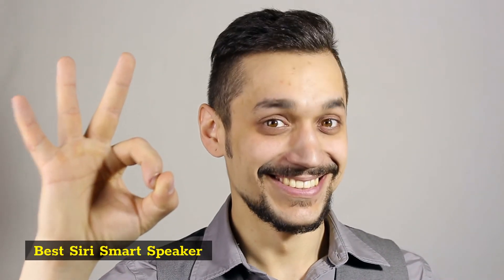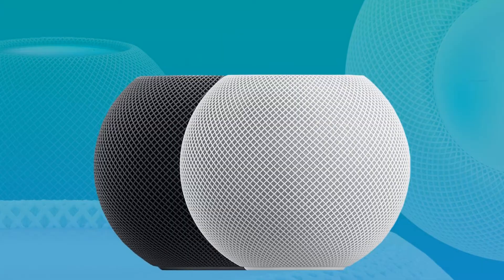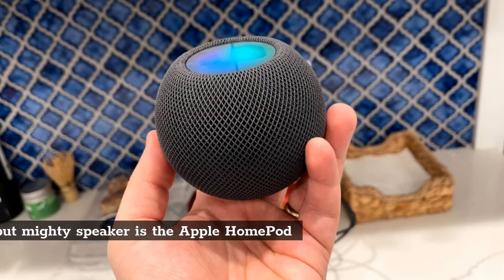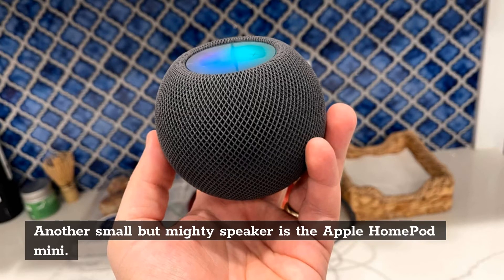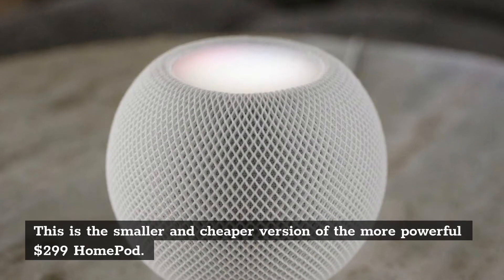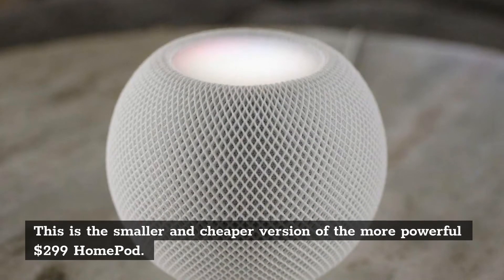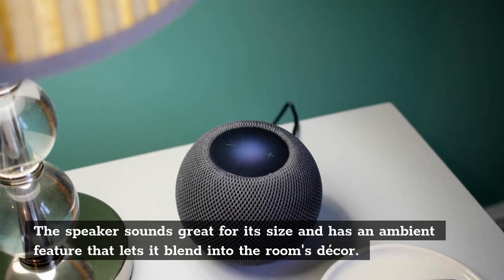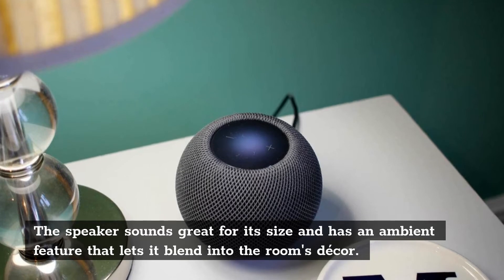Best Siri Smart Speaker: Apple HomePod Mini. Another small but mighty speaker is the Apple HomePod Mini. This is the smaller and cheaper version of the more powerful $299 HomePod. The speaker sounds great for its size and has an ambient feature that lets it blend into the room's decor.